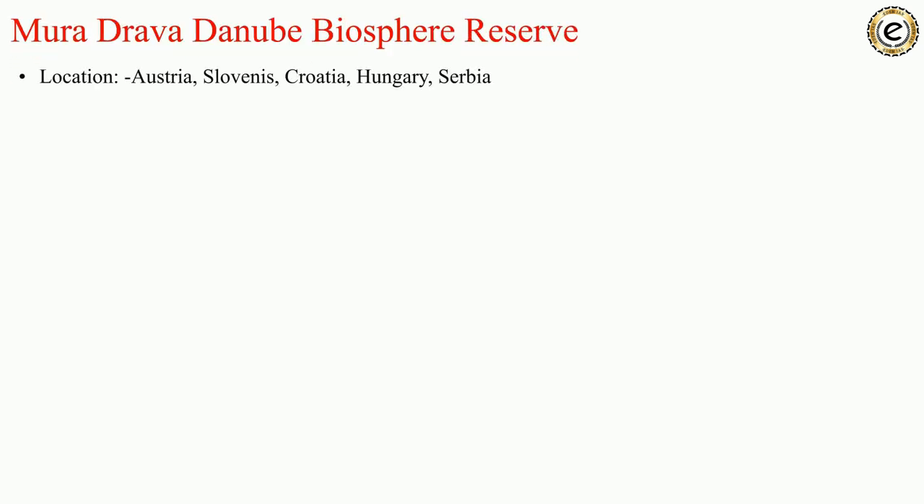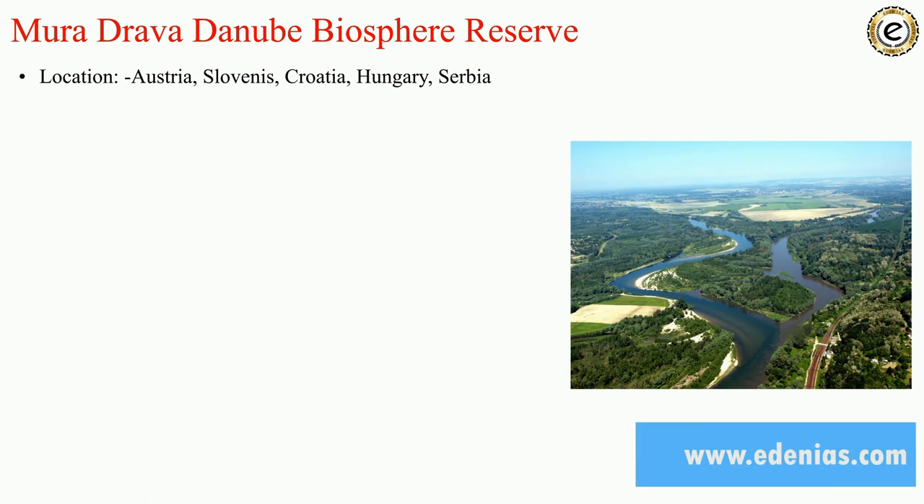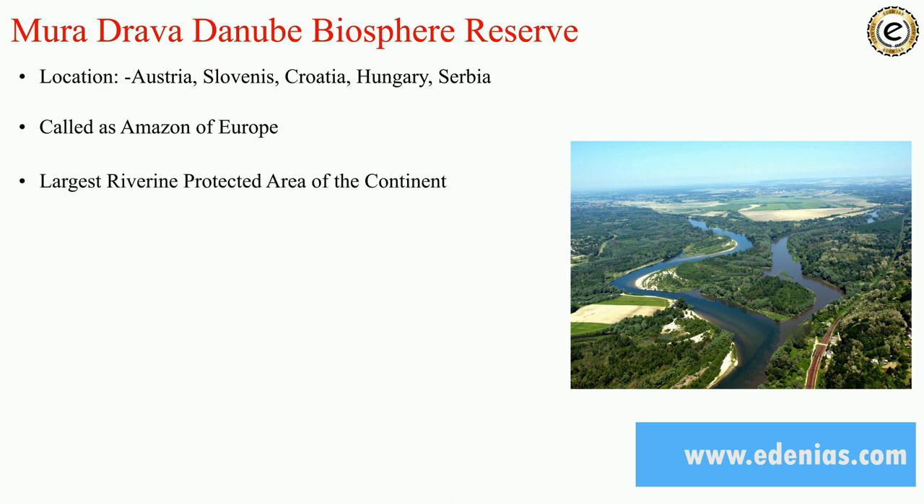A special biosphere reserve considered a world five-country biosphere reserve is the Mura-Drava-Danube Biosphere Reserve. Its locations span Austria, Slovenia, Croatia, Hungary, and Serbia. It is called the Amazon of Europe and is the largest riverine protected area of the continent. Fauna found here includes white-tailed eagle, black stork, and little tern.